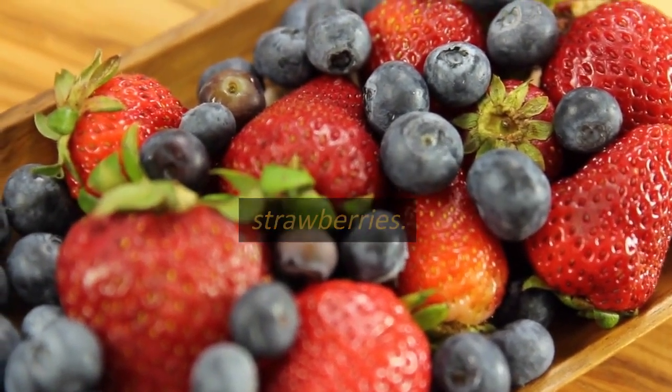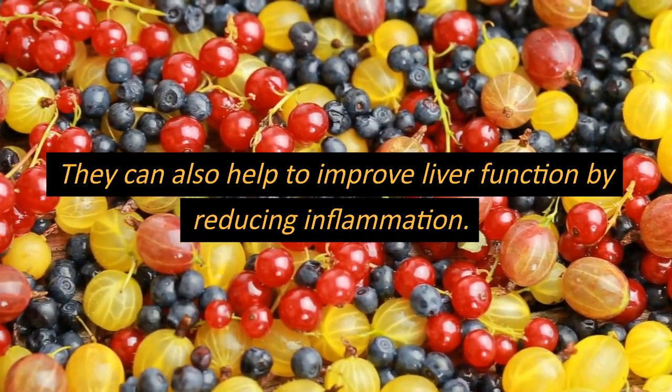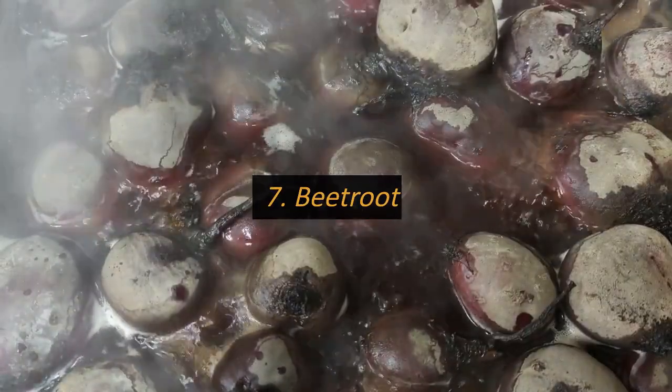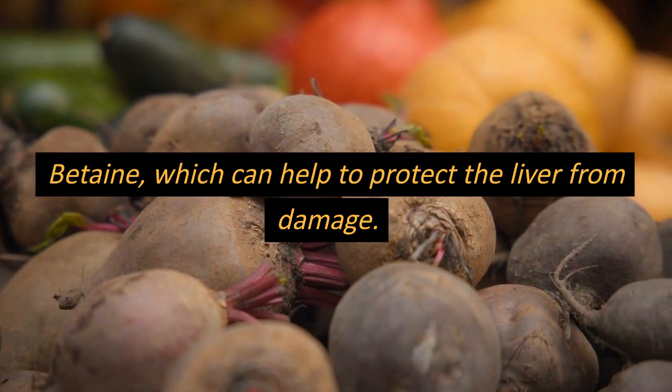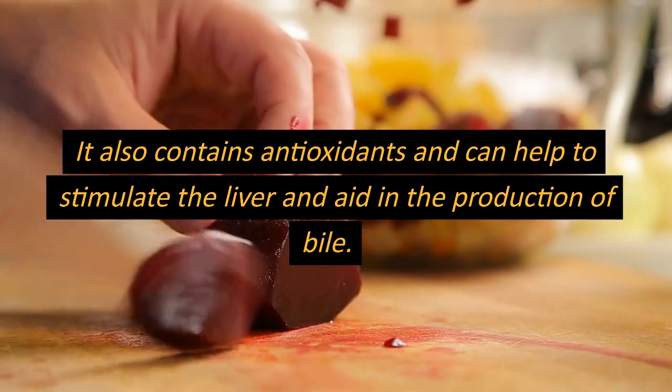Number six: berries. Berries such as blueberries, raspberries, and strawberries are high in antioxidants and plant compounds that can help to protect the liver from damage. They can also help to improve liver function by reducing inflammation.